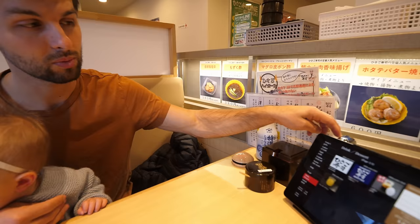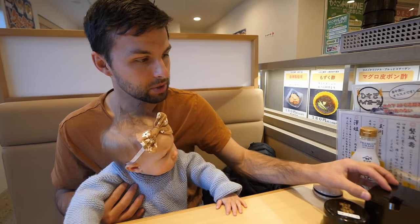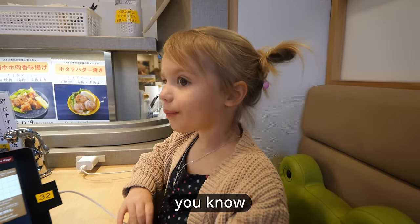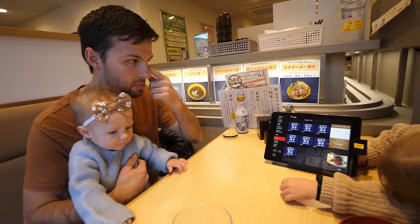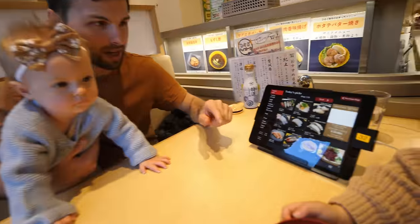I'm pretty sure they should be bringing some cold water, but we have a hot water tap here. It looks like our order is coming on L090 — look out for it. This is pickled ginger. These are one order of four items. It looks like we've got a lot of stuff that we don't have a lot of translations for.